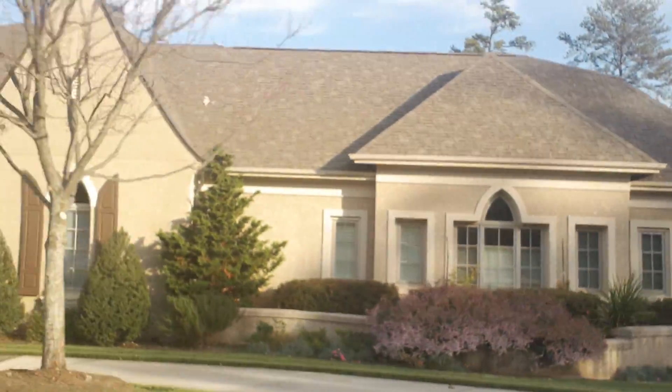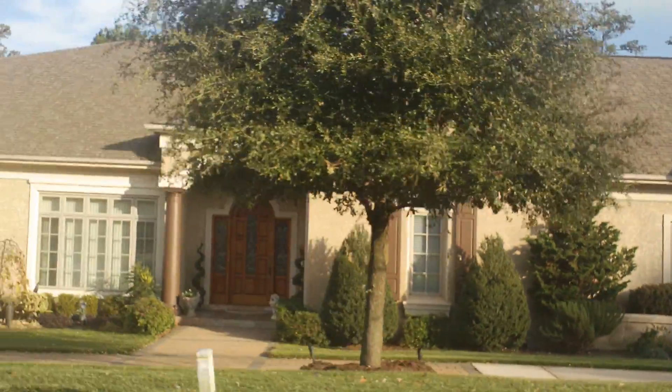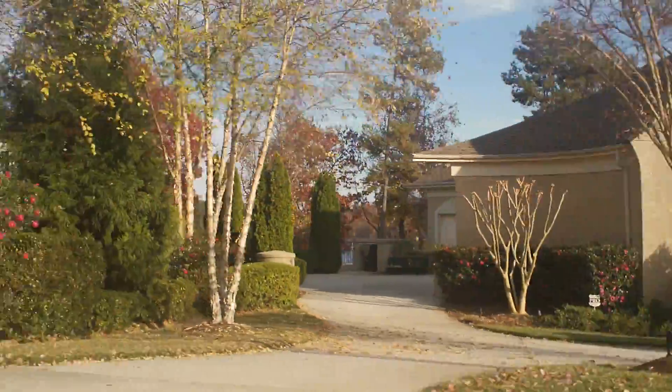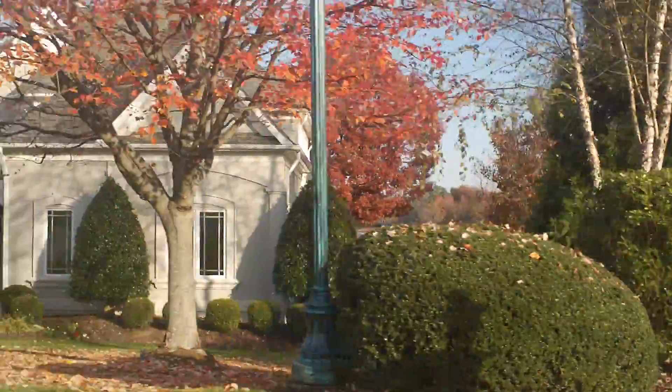So I'm going to take you on a little tour, not going to talk too much. All these homes are on the lake — I'm going to take you on the lake.